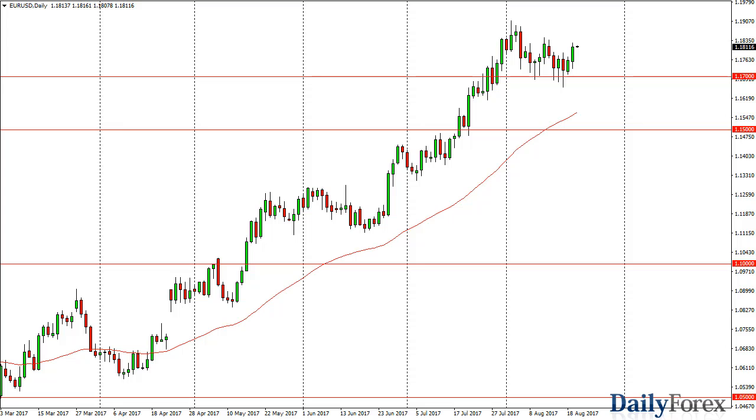From the trading desk of Daily Forex, this is Christopher Lewis looking at the upcoming August 22nd trading session. As you can see, it is a euro-dollar chart in front of you. It looks very likely that we will continue to see volatility — I think they've given enough time though.